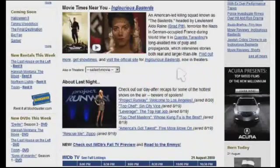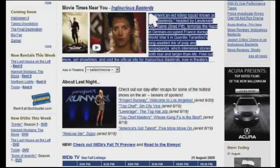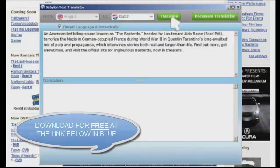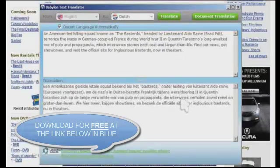Babylon also offers a feature for whole text translation. Simply press the Text Translation button, and instantly bulk text is translated.